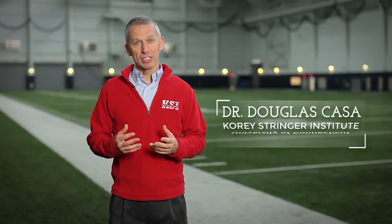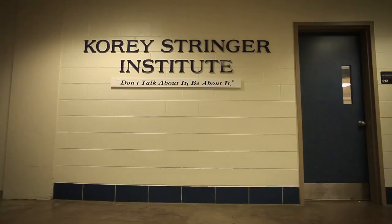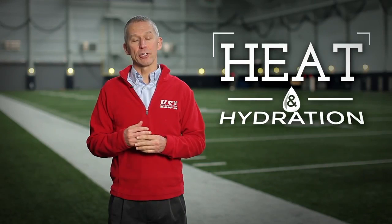Hello, I'm Dr. Douglas Kassa. I work at the Corey Stringer Institute at the University of Connecticut. Today we're going to discuss heat and hydration issues and strategies for football players.